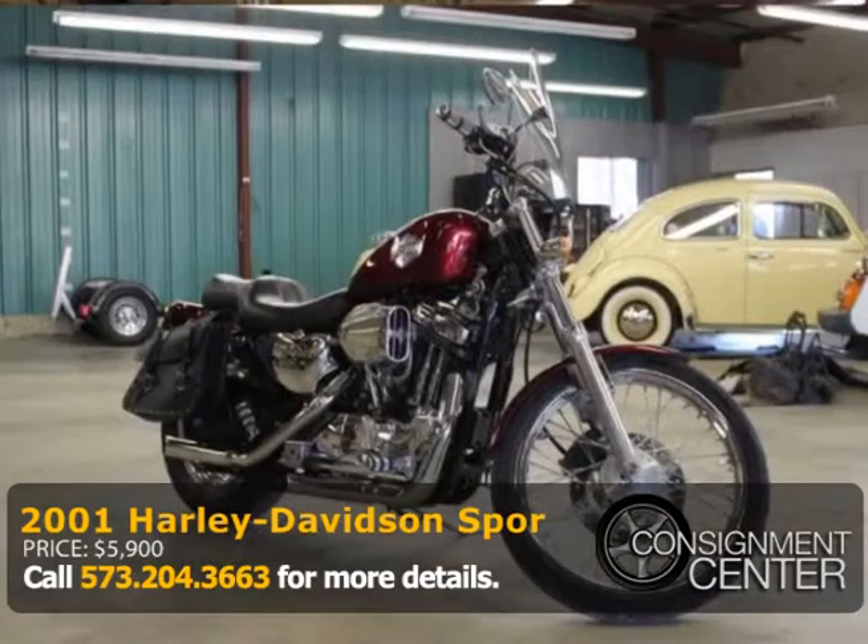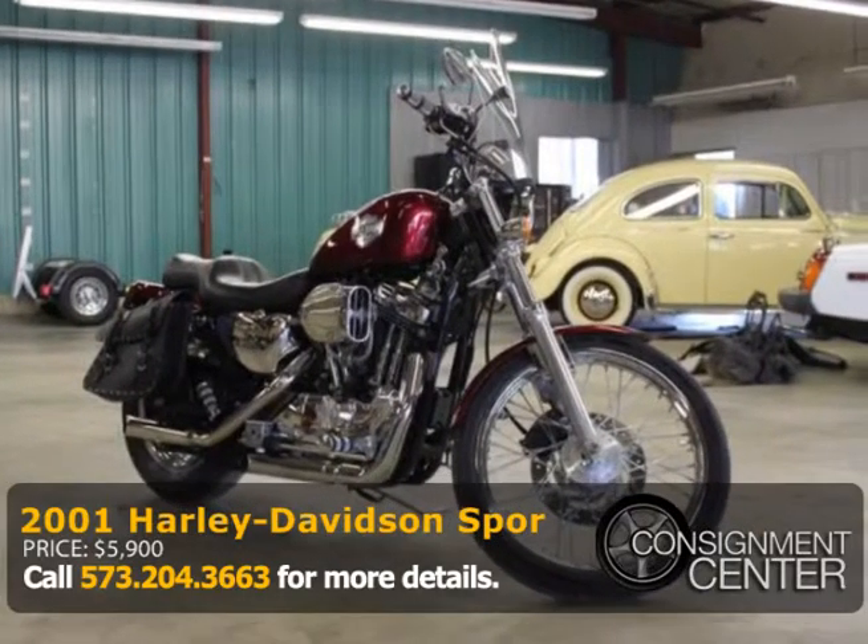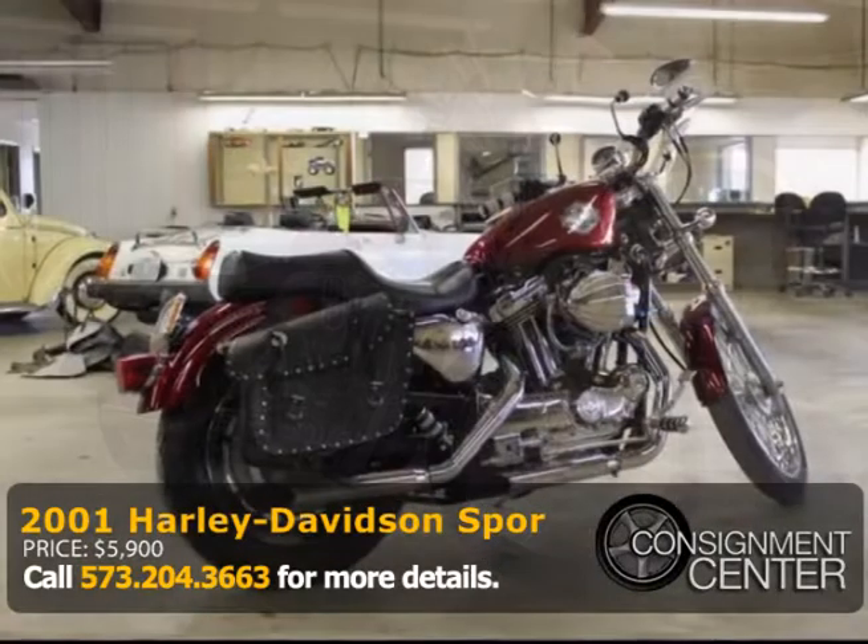Tires both have plenty of tread remaining. This thing starts up and rides like it should — ready to hit the road with this bike.